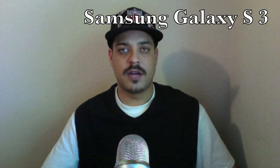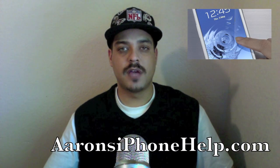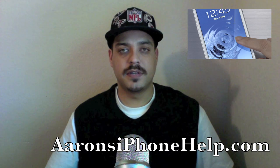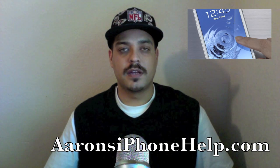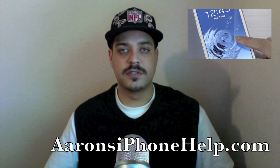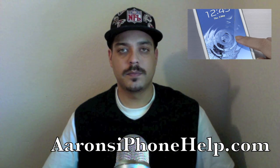What's up guys, welcome back to the channel. Samsung just announced the new Galaxy S3. The Android-based Samsung Galaxy S3 offers a large 4.8-inch Super AMOLED display with a resolution of 1280 by 720.